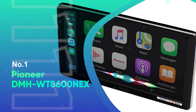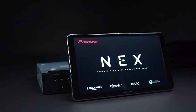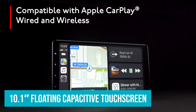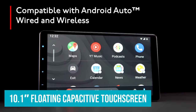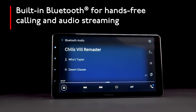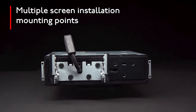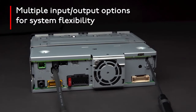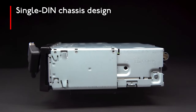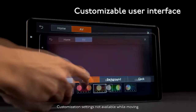Number 1: Pioneer DMH-WT8600NEX. Like the XAV9500ES, Pioneer's DMH-WT8600NEX features a 10.1-inch floating capacitive touchscreen. It belongs to the NEX lineup of car stereos, which have built a reputation for being some of the most beautifully designed and advanced units on the market. The screen is brilliant, with a 1280x720 resolution, and like the Sony, it's a capacitive touchscreen, so it feels and responds like it's an extension of your phone. Pioneer designed this unit to sit in a single DIN chassis with a four-way mounting mechanism to make it as universal and applicable to as many vehicles as possible.